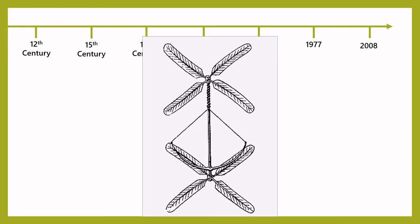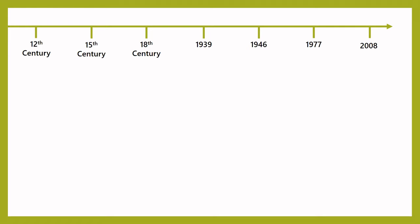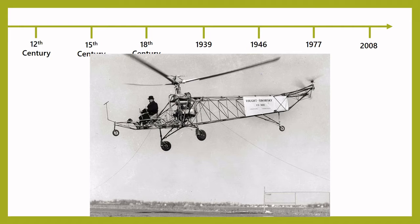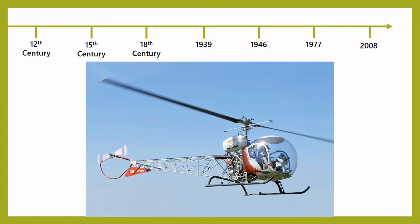For many years, people developed and improved upon all of these ideas, and in 1939 the first helicopter flight in America took place. The helicopter was designed and built by Igor Sikorsky and was called the VS 300. Many early helicopters were used only by militaries, but by the mid-1940s, companies like the Bell Aircraft Corporation were producing helicopters for civilian or non-military pilots to use. This model, the Bell 47, was the most popular helicopter available for over 30 years.